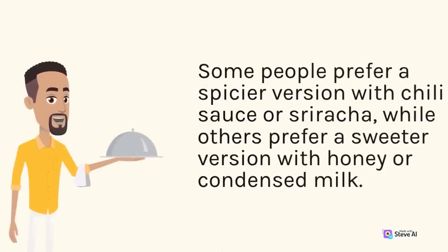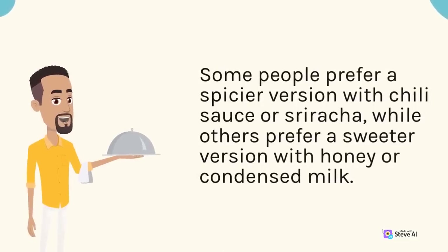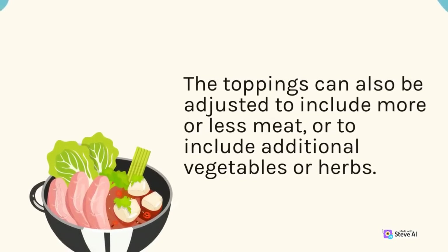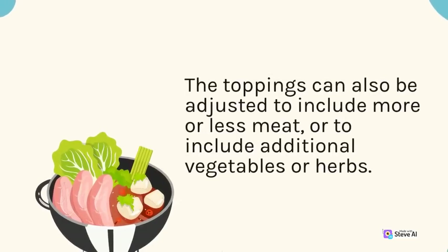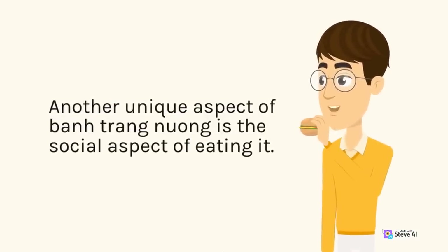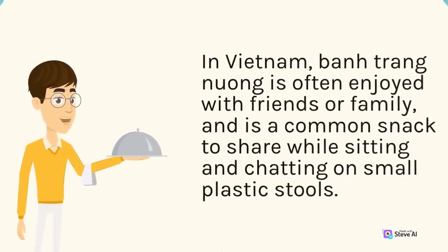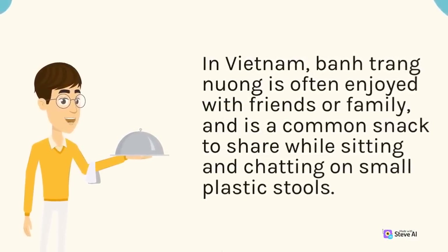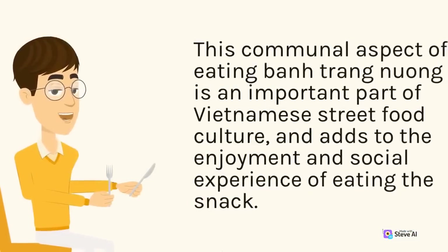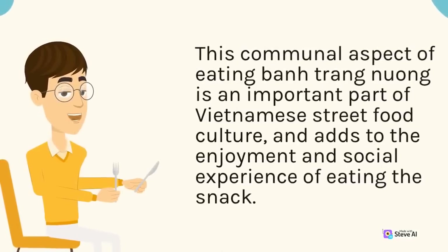Some people prefer a spicier version with chili sauce or sriracha, while others prefer a sweeter version with honey or condensed milk. The toppings can also be adjusted to include more or less meat, or to include additional vegetables or herbs. Another unique aspect of ban trang nuong is the social aspect of eating it. In Vietnam, ban trang nuong is often enjoyed with friends or family, and is a common snack to share while sitting and chatting on small plastic stools.